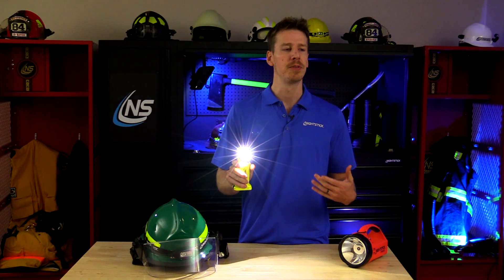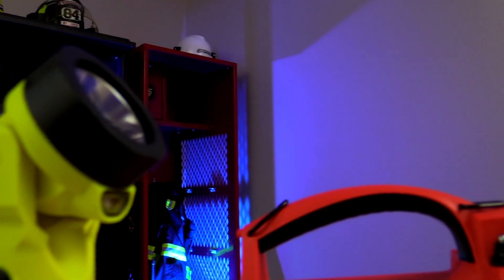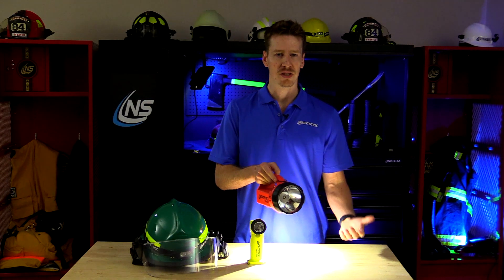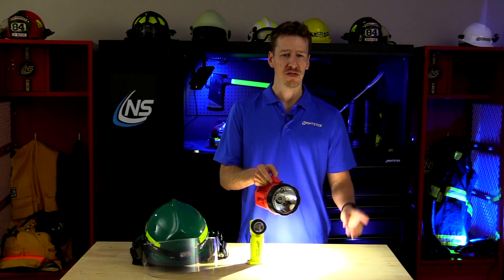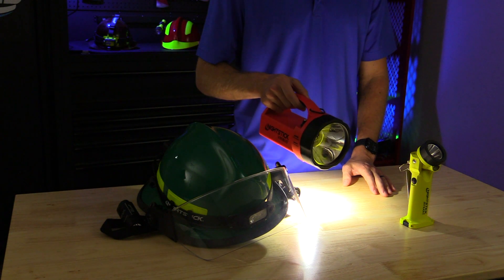However, when combined with the downward angled flood, this dispersed light from the floodlight helps to fill in these shadows, reducing contrast and providing a wider, more even illumination. By utilizing two distinct light sources functioning in different directions, the battle of distance versus proximity is over.